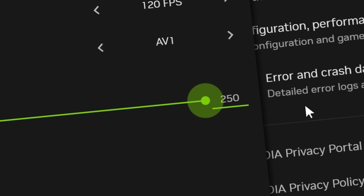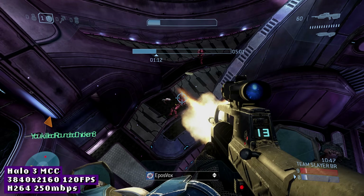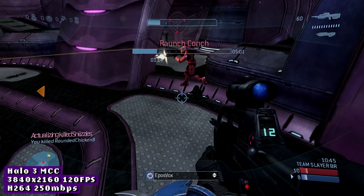The bitrate slider for both AV1 and H.264 now reaches up to 250Mbps — that's a 100Mbps increase over the previous cap and a wonderful boost for any NVIDIA user, if you can handle the file size. Let's take a look at the juicy new AV1 option.